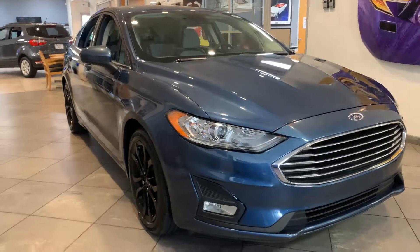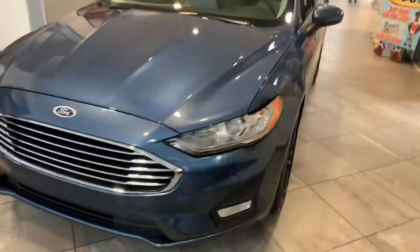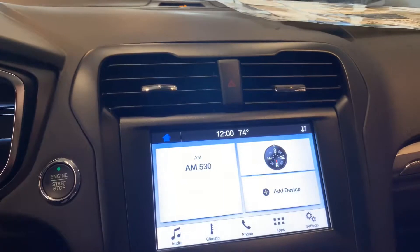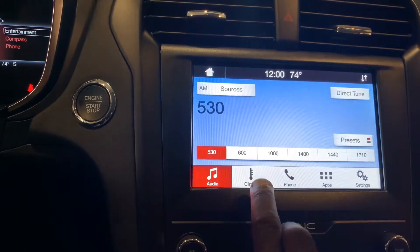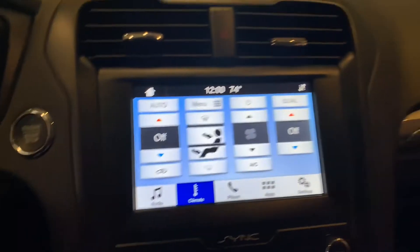Could you imagine yourself driving one of these? This is a 2019 Ford Fusion SE with EcoBoost. Just great technology — you have a touchscreen, you have your audio, you can sync your phone, Bluetooth. You get a year free of Sirius XM satellite radio, climate control, phone, dual climate.